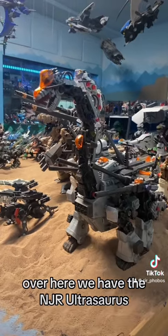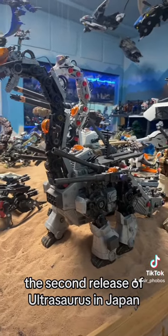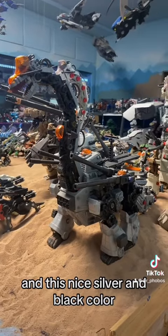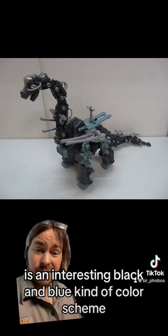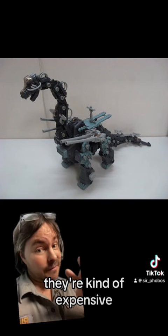Over here we have the NJR Ultrasaurus, the second release of Ultrasaurus in Japan in this nice silver and black color. The original Japanese release, or OJR version of Ultrasaurus, is an interesting black and blue kind of color scheme, but I haven't managed to snag one of these yet — they're kind of expensive.